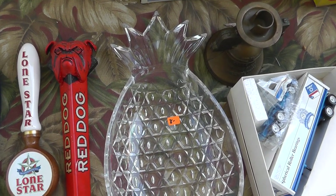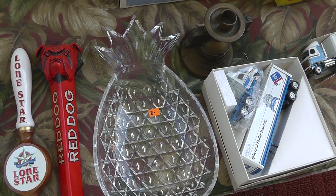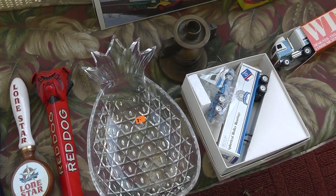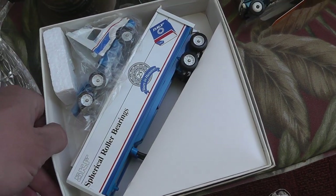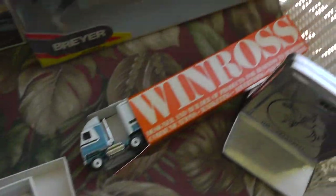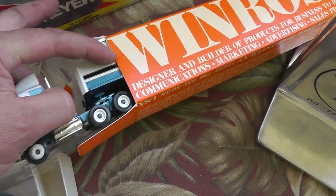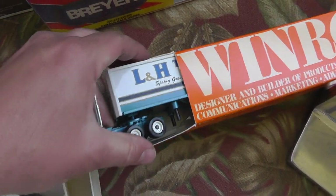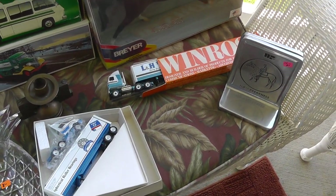Wife got a pineapple candy tray for herself. A little truck here was $5. Another one, the Winross for L&H — just a local company thing, $5 piece.